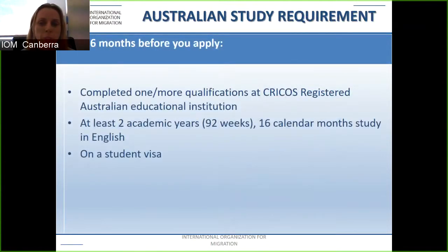One key requirement is the Australian study requirement. In the six months before you apply, you must have completed one or more qualifications at a CRICOS registered educational institution, undertaken two academic years (92 weeks / 16 calendar months) studying in English, and it must have been on a student visa. If you are currently studying in Australia on a dependent subclass 457 on your parents' 457, you are ineligible — you must be on a student visa.